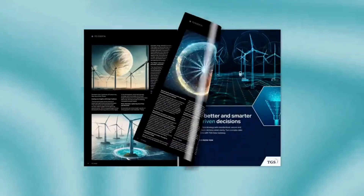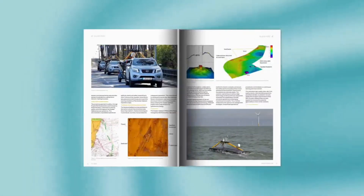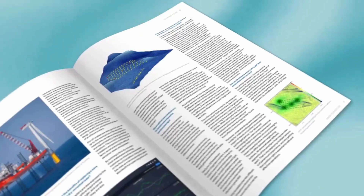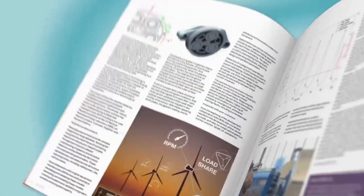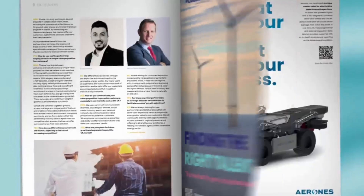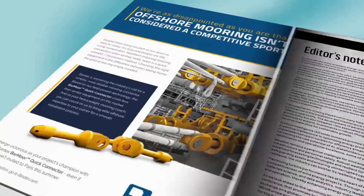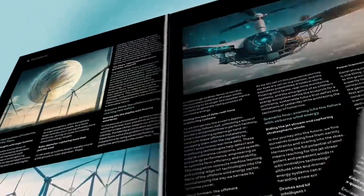Hey Uptime listeners — we know how difficult it is to keep track of the wind industry. That's why we read PES Wind Magazine. PES Wind doesn't summarize the news; it digs into the tough issues and is written by the experts, so you can get the in-depth info you need. Check out the wind industry's leading trade publication, PES Wind, at PESwind.com.